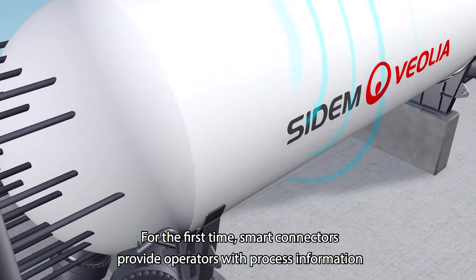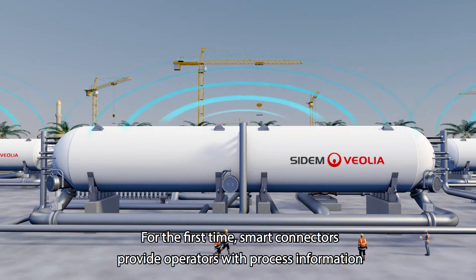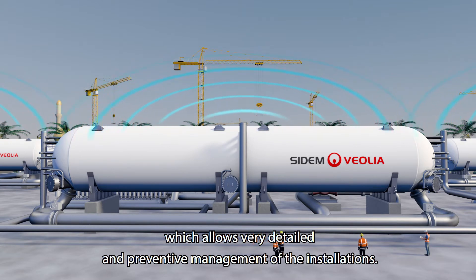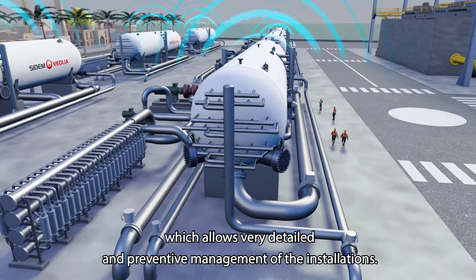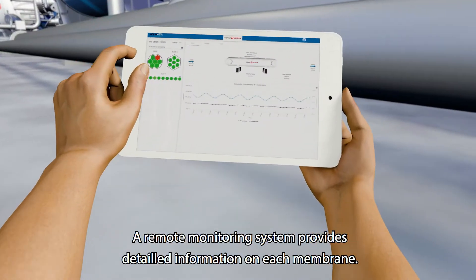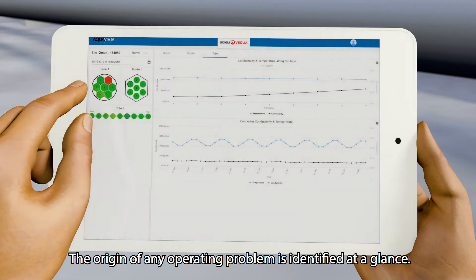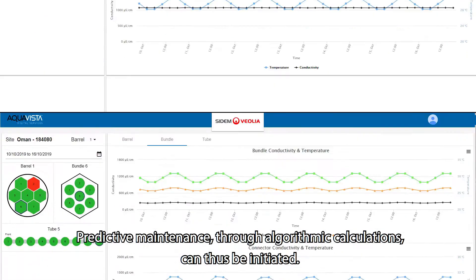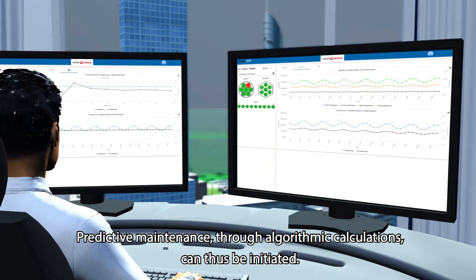For the first time, smart connectors provide operators with process information, which allows very detailed and preventive management of the installations. A remote monitoring system provides detailed information on each membrane. The origin of any operating problem is identified at a glance, and predictive maintenance through algorithmic calculations can thus be initiated.